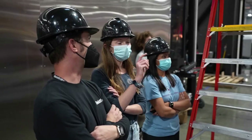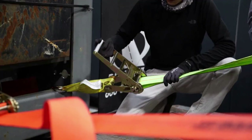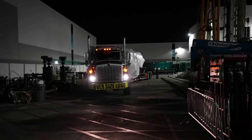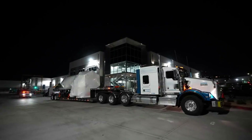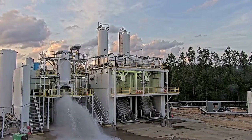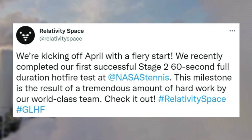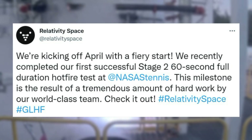Only a few days later on March 10, Relativity provided another update on the second stage's journey, this time with additional information. They highlighted that this is the first rocket stage that we have shipped from the factory, and expressed their satisfaction with the team and all the hard work that went into this milestone. From here, only a few weeks later in early April, Relativity Space provided another tweet update, mentioning: 'We're kicking off April with a fiery start. We recently completed our first successful Stage 2 60-second full-duration hot fire test at NASA's Stennis.'